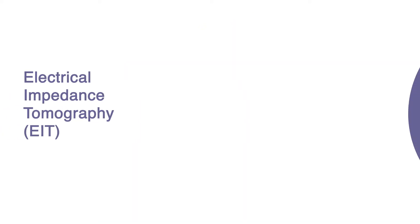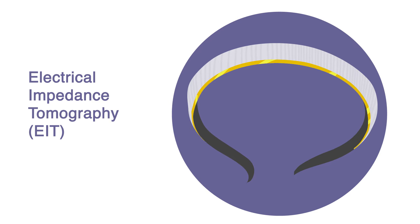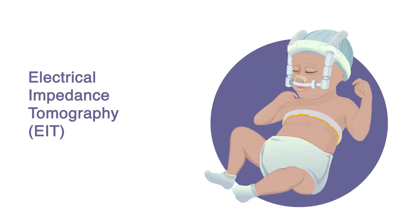In order to measure any changes in the lungs during nasal CPAP and high flow nasal cannula therapy, we will use a technology called Electrical Impedance Tomography, EIT. EIT uses a soft cloth belt containing 32 sensors, similar to those used to measure your baby's heart rate. It does not use any radiation or adhesives.